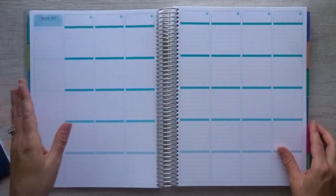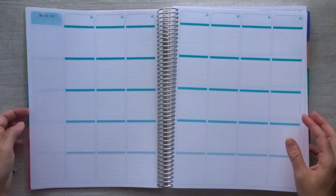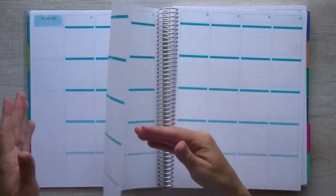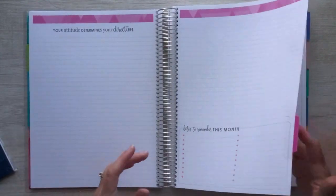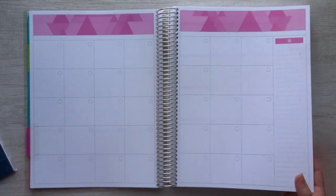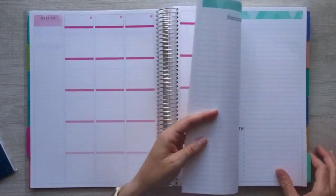As you flip through, you'll see it's the same layout for the entire month, and it looks like there are four weeks for each month. Then it goes into the February color scheme, but again completely undated. Same thing — it goes into March. So let's flip to the back now and see what comes in the back of this planner.